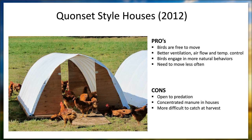The pros and cons of the hoop style: pros — birds are free to move, there's better ventilation, airflow, and temperature control. It does get hot here in the summer. The birds engage in more natural behaviors of foraging, pecking, and moving about. You don't have to move them as often — every other day or every third day, just whenever that area gets bared up. Cons: more predation. The manure gets concentrated more inside the house, so it's not an even distribution. And they're a lot harder to catch at harvest time — they're kind of everywhere, so you have to set up an Electronet and chase them.